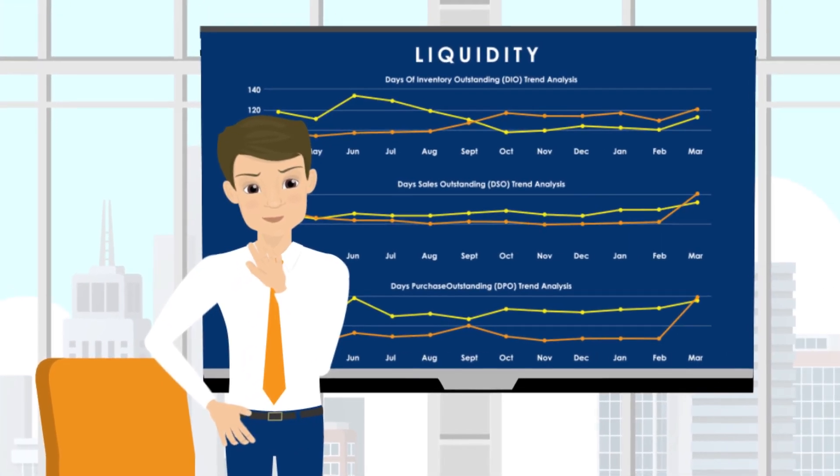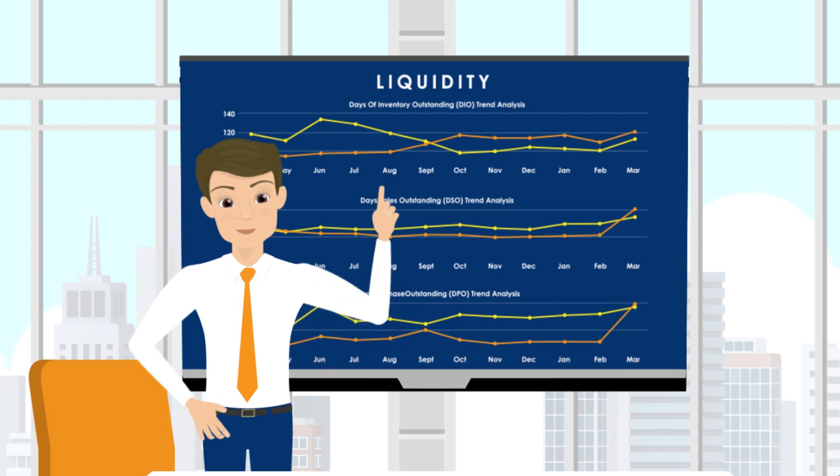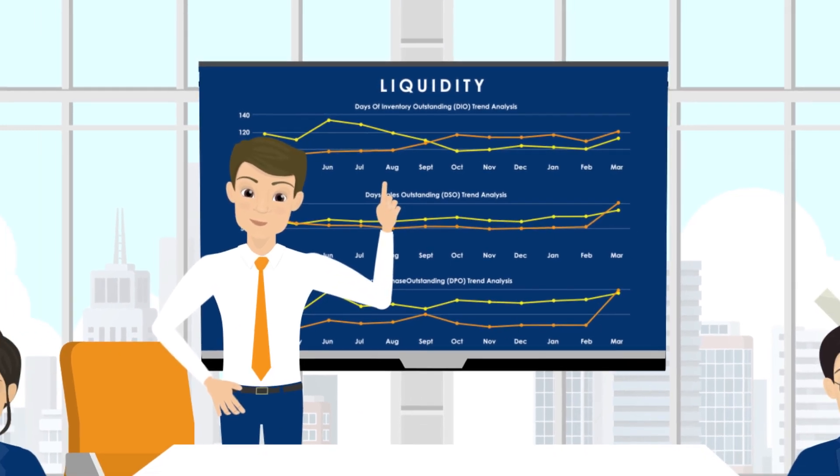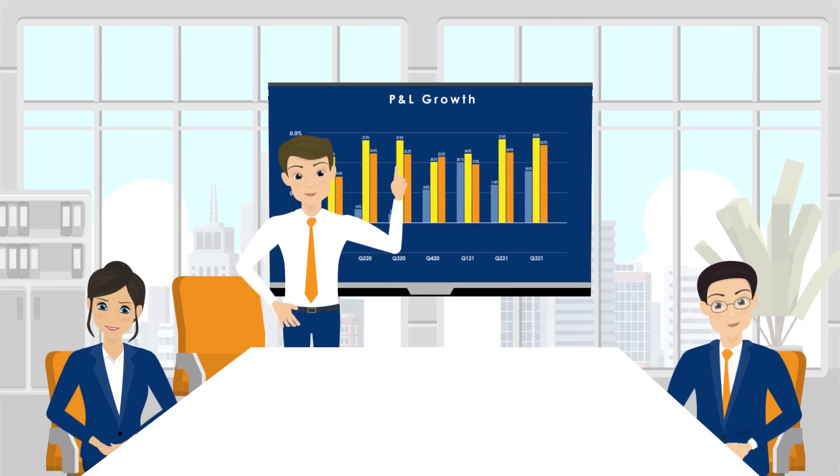How do we efficiently unlock working capital and provide instant liquidity for corporates today? By stitching an early payment program for your suppliers to discount their receivables, mutually benefiting both the corporate and the supplier.